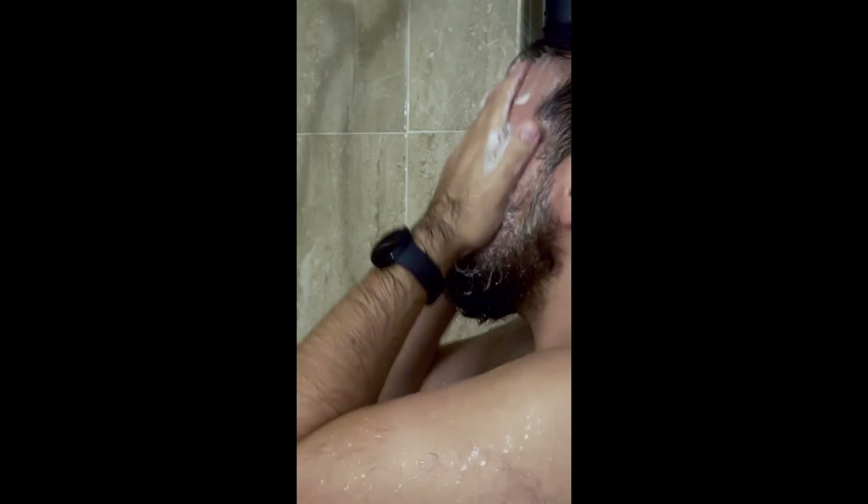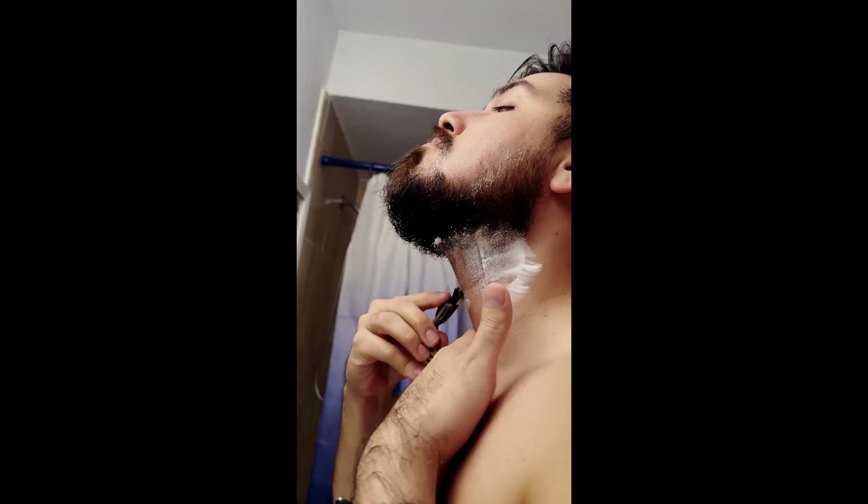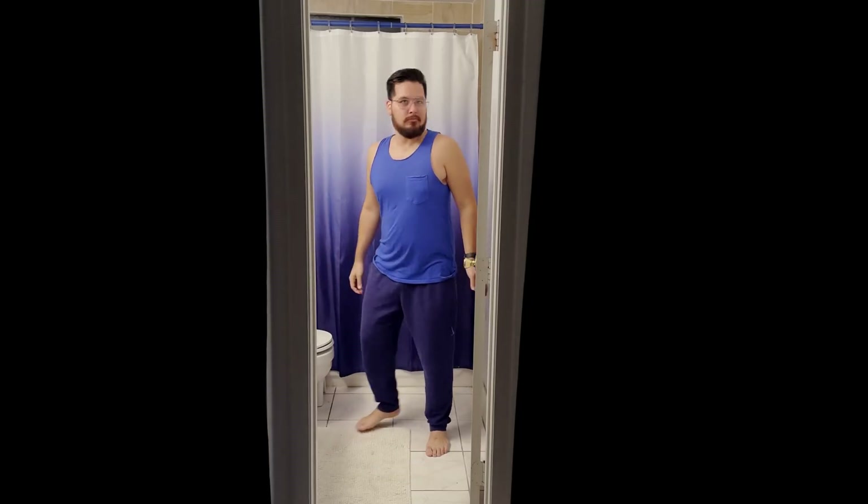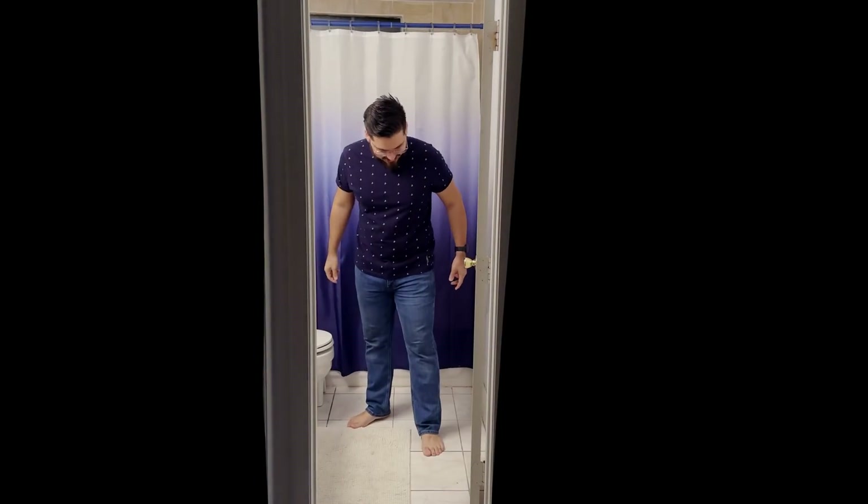I start by getting ready like I'm going to go out. I take a shower, wash my face, do my hair, and then I put on clothes that aren't too comfortable — because if I'm not wearing pants, I find it does not help my productivity.